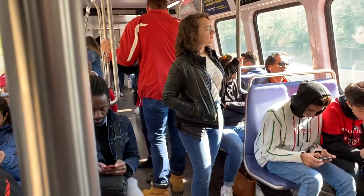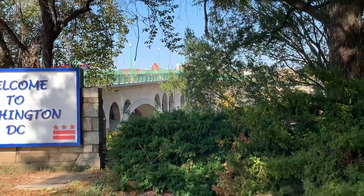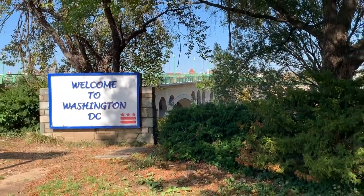Hey everyone, this is Emily the MHAF of MSAF Adventures. We're so excited to bring you along on our day of exploring the Georgetown neighborhood of Washington, D.C.